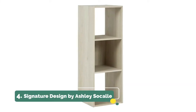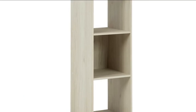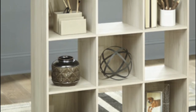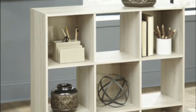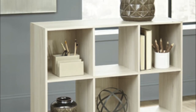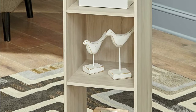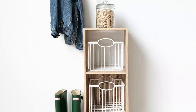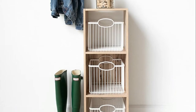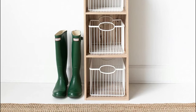Number 4. Signature Design by Ashley Sical. The unit can be used horizontally or vertically for quick organization and includes optional back panels to easily create a display cabinet. A 3x1 storage cube with a natural finish over replicated oak grain is a pretty and practical addition to open-concept living. Bringing big style to small living areas, the Sical 3 cube organizer is a smart space-saving choice for those with an eye for contemporary design. A clean line profile creates a simple silhouette that works in so many settings.